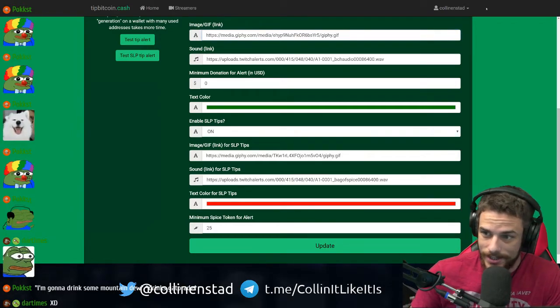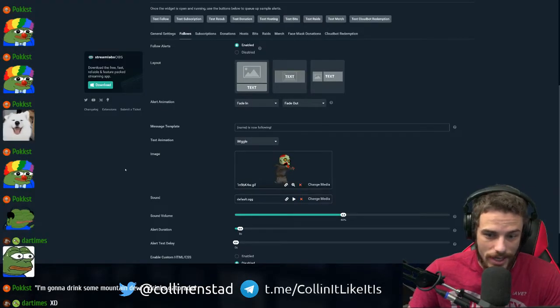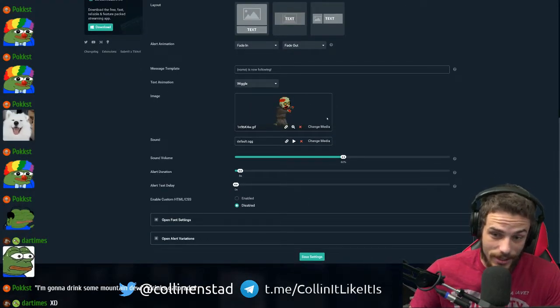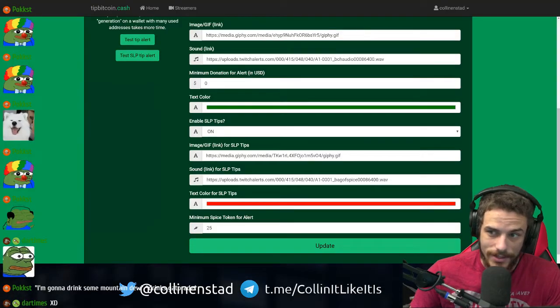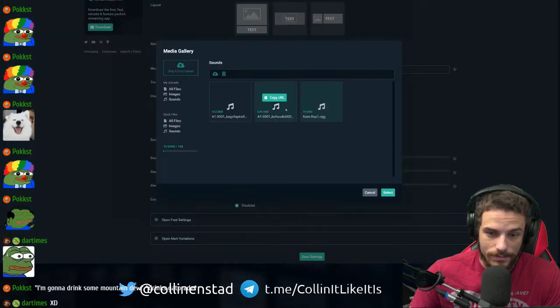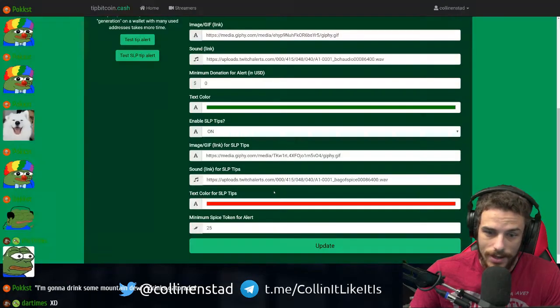The easiest way to get this set up is to go right into Streamlabs because this is what it's integrated with. You can click Change Media, and I already uploaded my GIF here. You just copy the URL and paste it in. And then the same thing with the sounds — just copy the URL and paste it in. There is a minimum donation in USD for BCH and SPICE. I think 25 SPICE right now is about one cent, so that's what I have in.